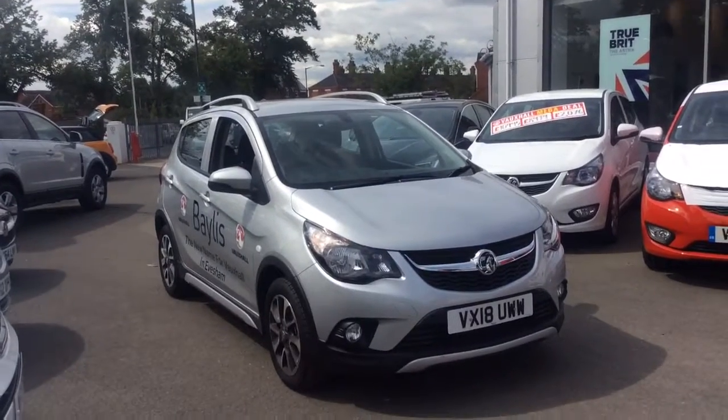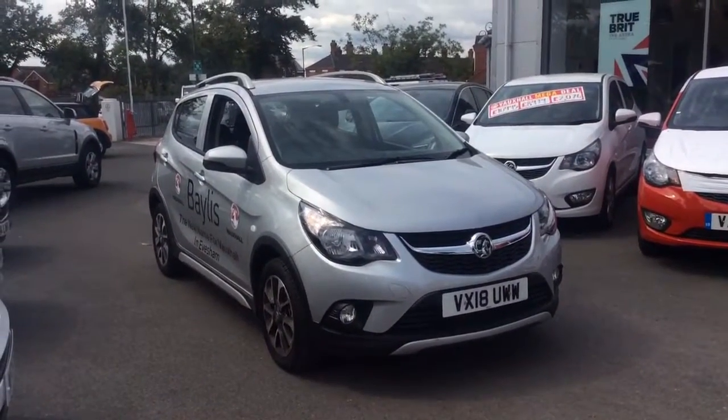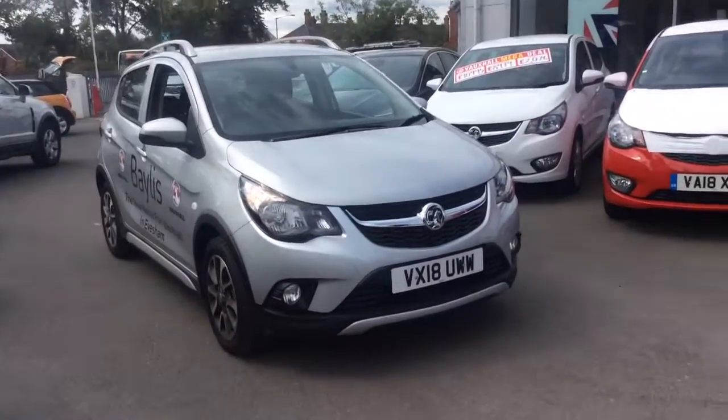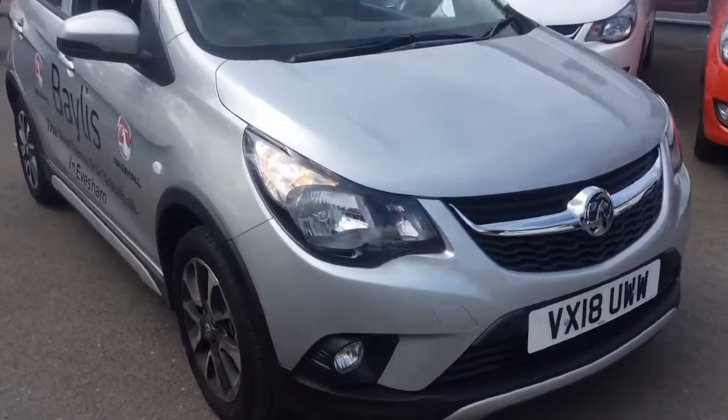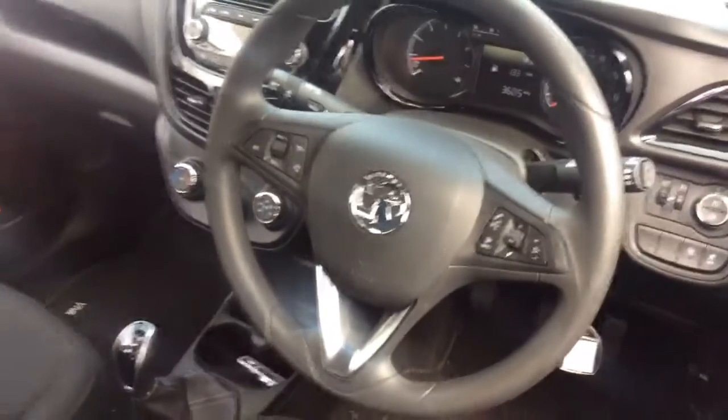Welcome to Bailey's Vauxhall. Today we are viewing a Network Queue approved 18 plate 1 litre Vauxhall Viva Rocks. This vehicle is finished in silver and comes with daytime running lights as well as alloy wheels. The interior comprises of grey cloth covered seats.